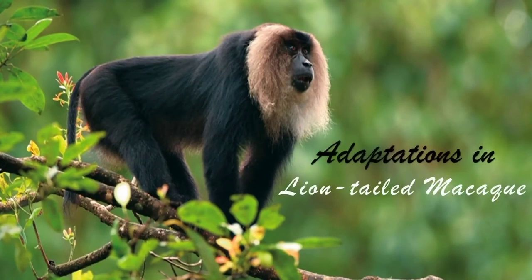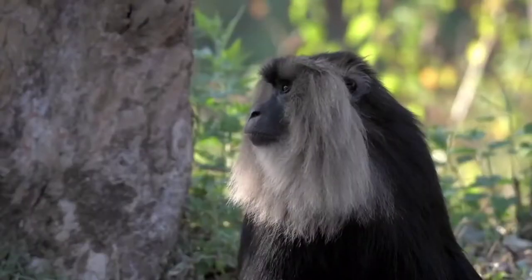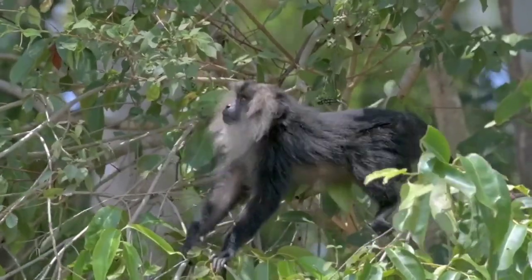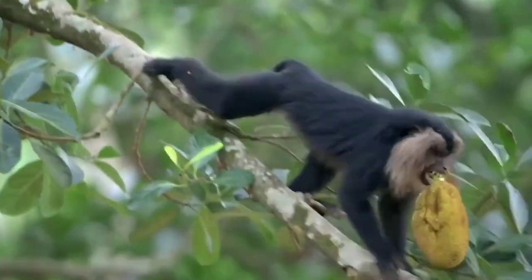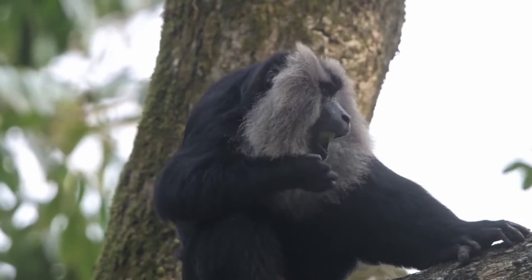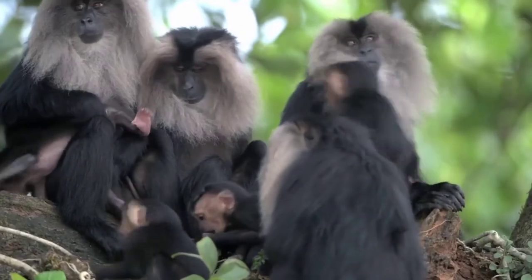Adaptations in the lion-tailed macaque. The lion-tailed macaque has a silver-white mane which surrounds the head from the cheeks down to its chin. It feeds mainly on fruits, seeds, young leaves, stems, flowers, and birds. It also eats insects found under the bark of trees. Since it is able to get sufficient food on the trees, it rarely comes down to the ground and spends a major part of its life on the tree.